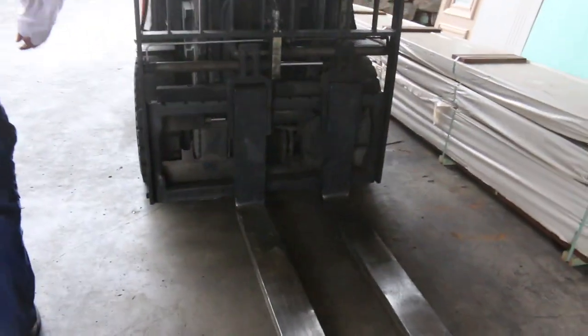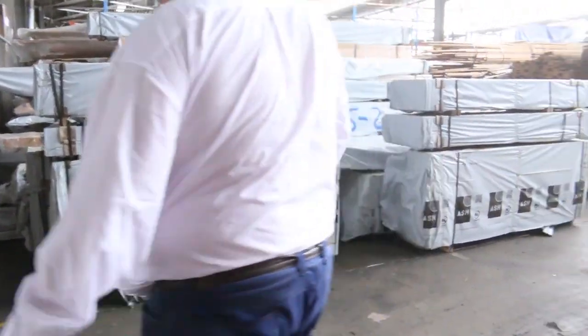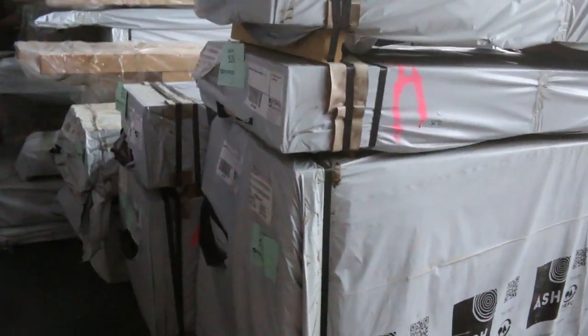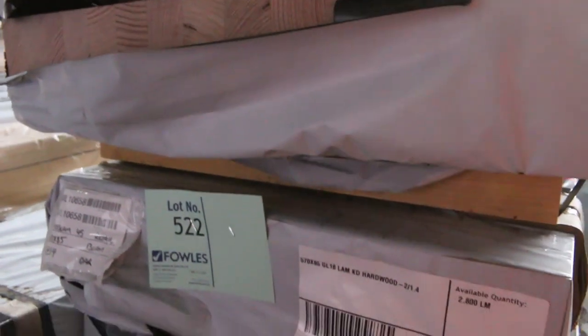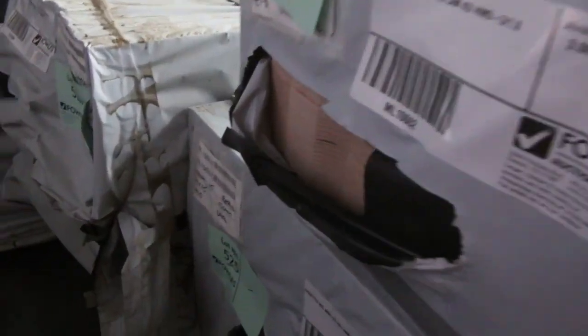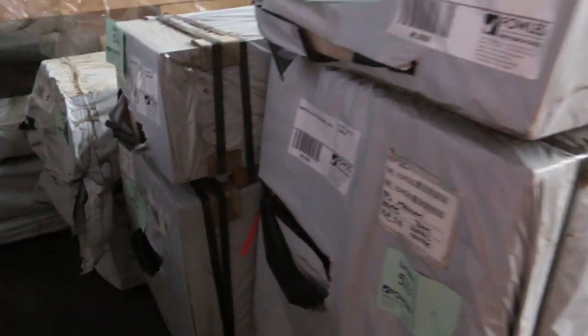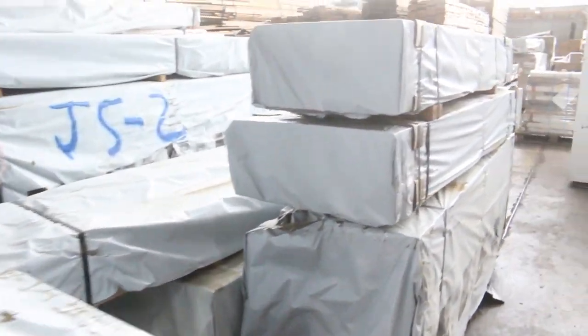Heaps of Vic Ash — have a look at this. A huge semi load of it. Sizes include 600x115, 570x85, 300x95, 390x85, 570x115, and some 32x32 — select grade. Really great stuff.